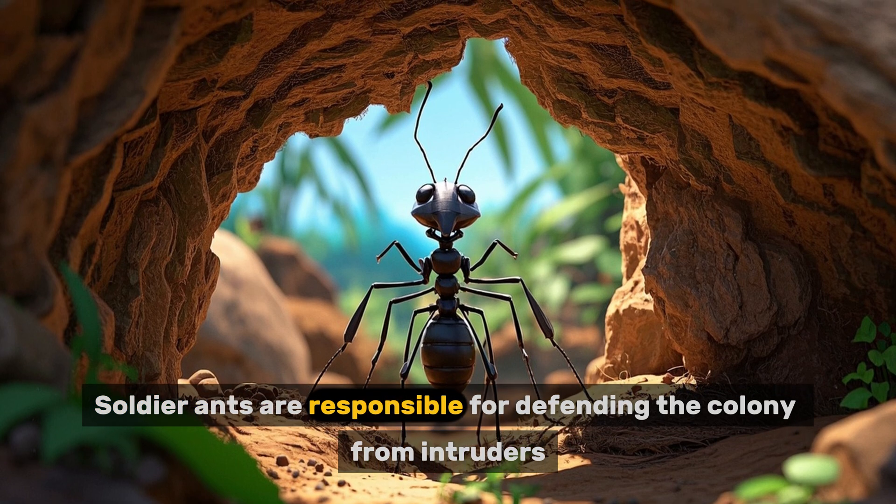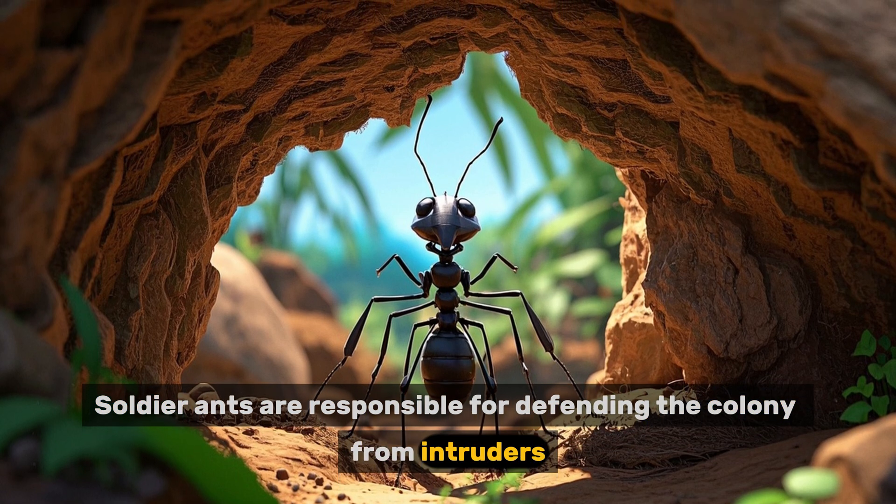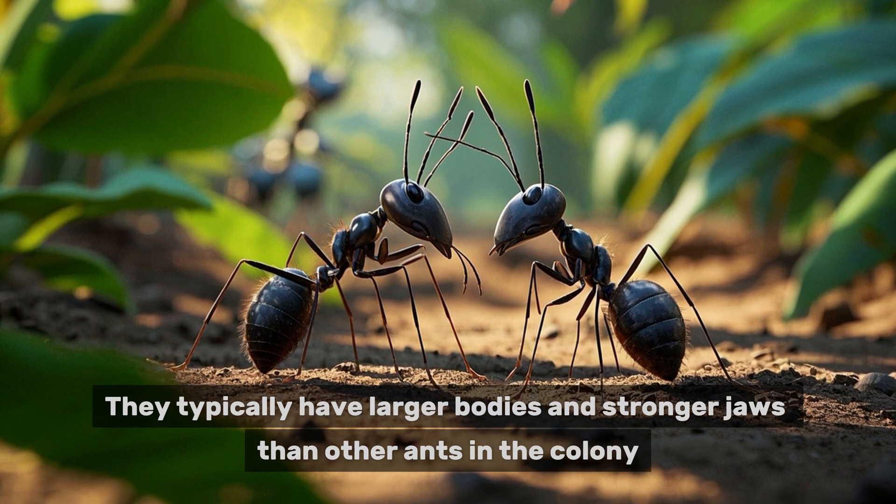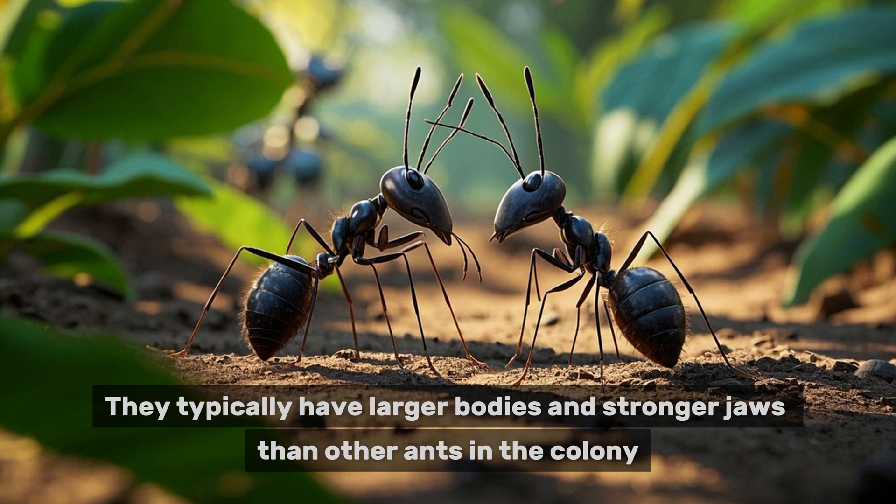Soldier ants are responsible for defending the colony from intruders. They typically have larger bodies and stronger jaws than other ants in the colony.